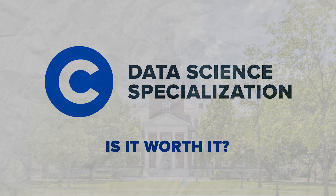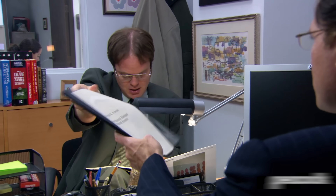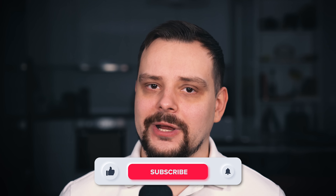Is the data science specialization worth it? If you have some basic programming experience and want to get into data science, it's a great program to take — the projects you work on will definitely make your CV more appealing to recruiters. On the other hand, if you are a complete newbie with zero technical background, it might be too challenging, and I would recommend taking a more basic course or specialization first. That's all about the data science specialization from Johns Hopkins University on Coursera. I left useful links in the description below — make sure to check them out. Don't forget to like this video, subscribe to my channel, thanks for watching, and until next time!